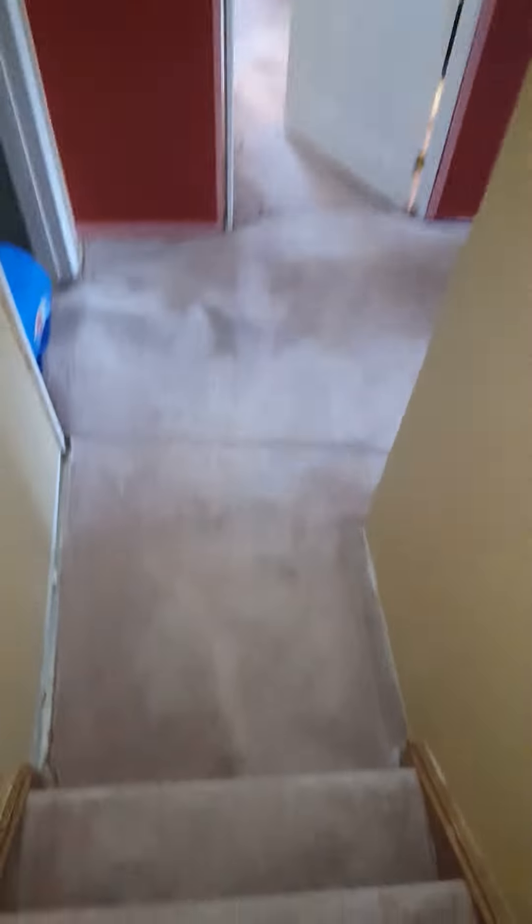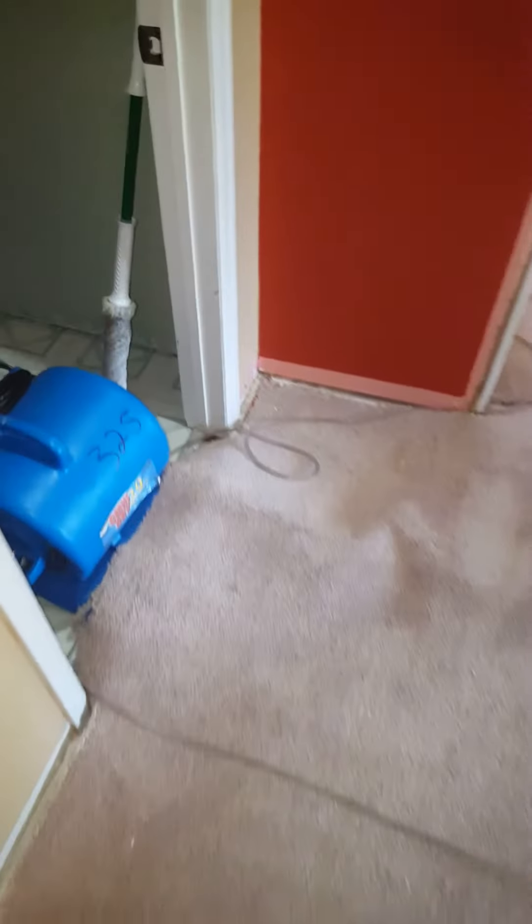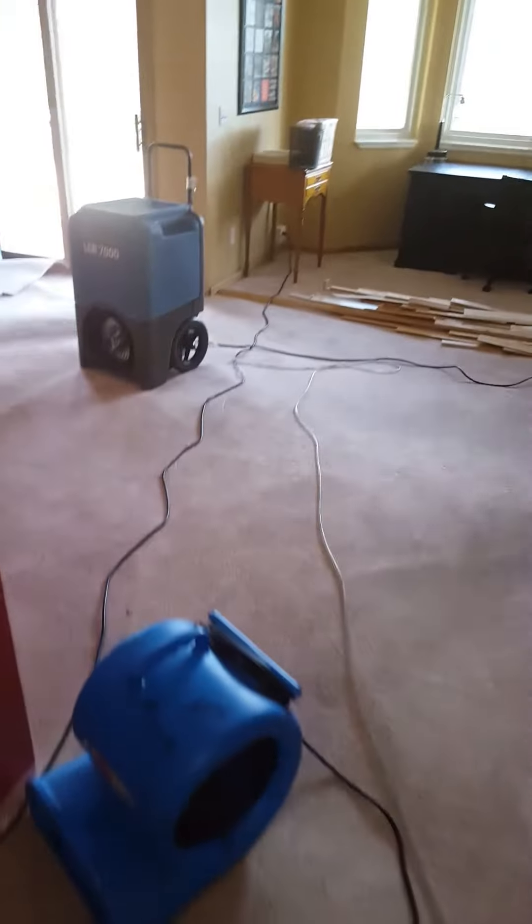We got a drying system set up in the bathroom here. We got toe kicks pulled, pad pulled, lifting carpet. We left all the bays here. We got holes drilled.